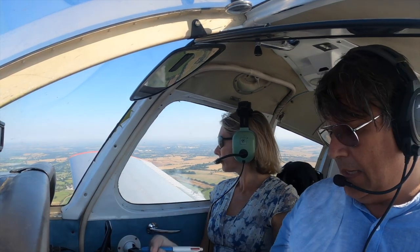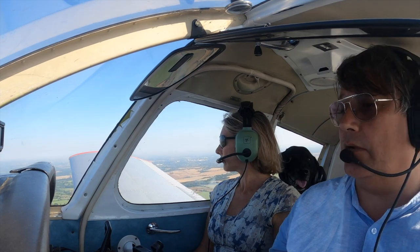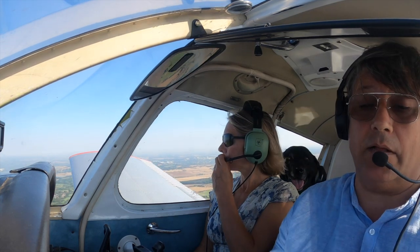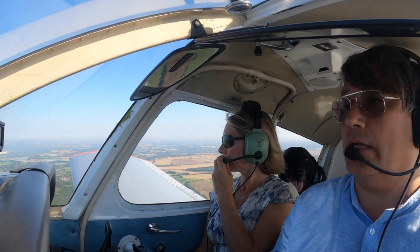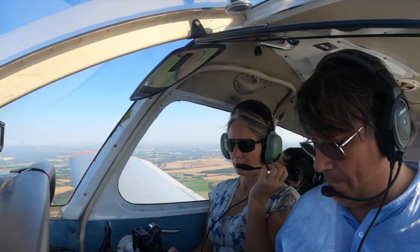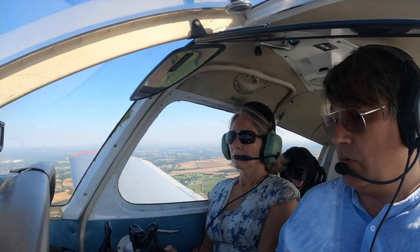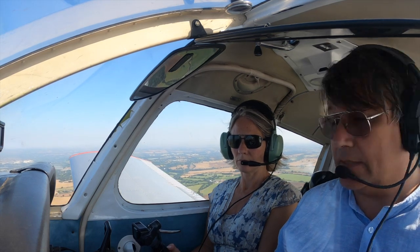2 persons on board. QNH 1023, cruising altitude 1300, basic service. Squawk 5-0-2-2. Confirm QNH 1022, basic service. Squawk 6-0-2-2, QNH 1022, basic service.